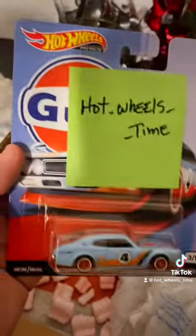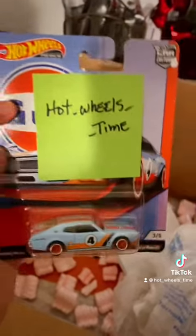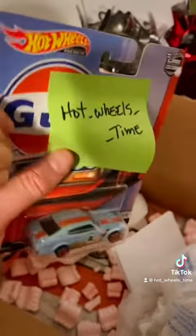Then we have the Nissan Durel from the Hot Wheels Premium Golf set. It's this one right here.